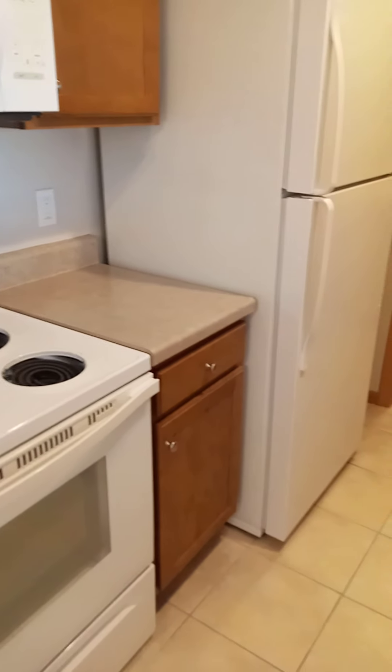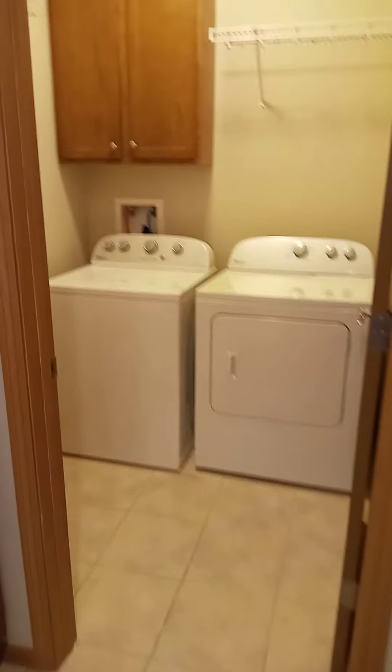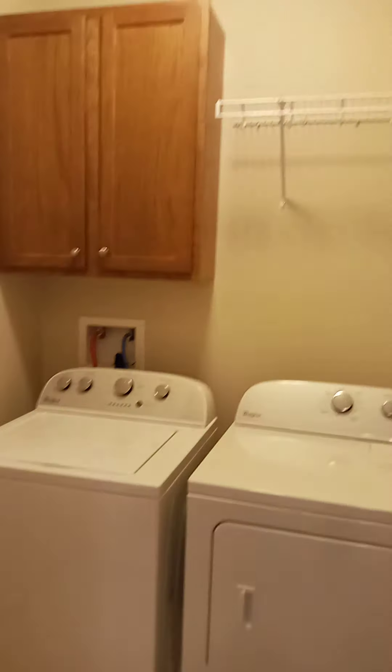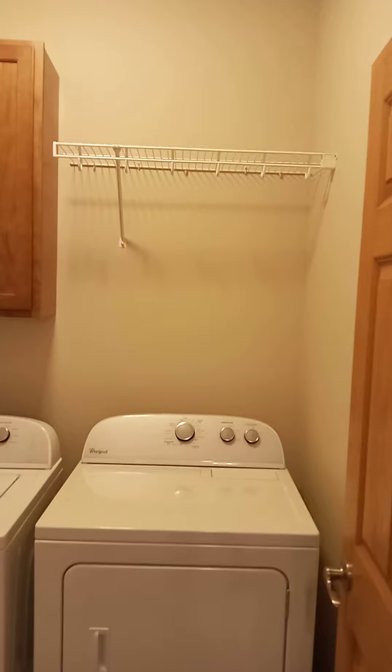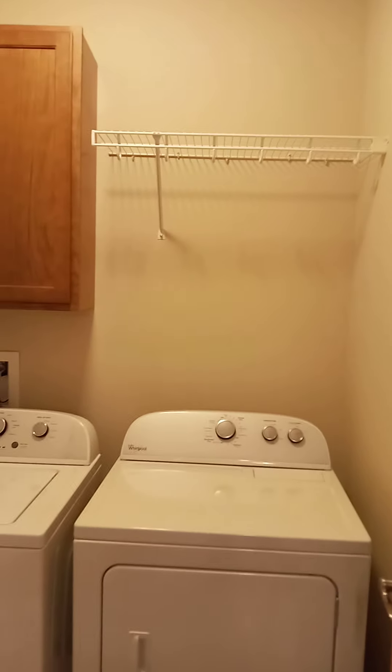Since this unit is just recently vacant, there are a few things that we need to put on, like the drip pans there. In the laundry room, you have extra space for soap, dryer sheets, etc. Full-size washer and dryer.